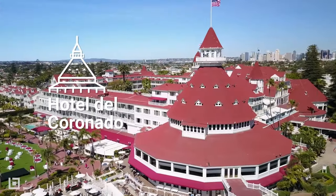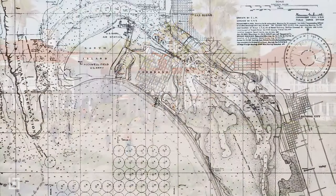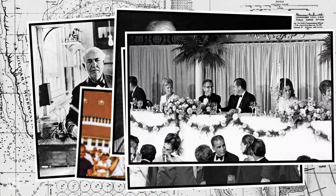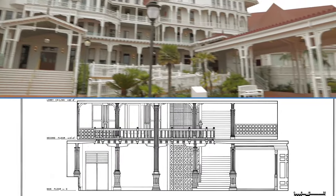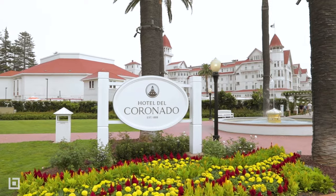Hotel del Coronado. This beach resort has hosted many notable guests, such as Thomas Edison, Marilyn Monroe, and 12 U.S. presidents. When it opened in 1888 under the supervision of architect James W. Reed, the hotel was the largest resort in the world.